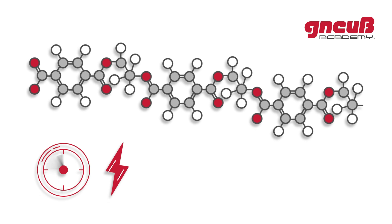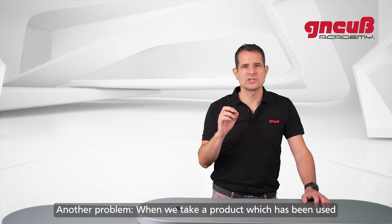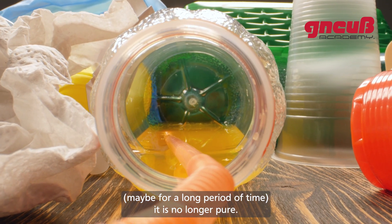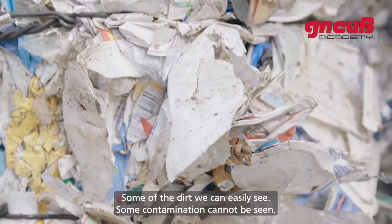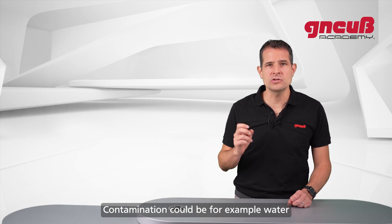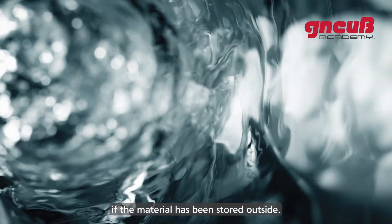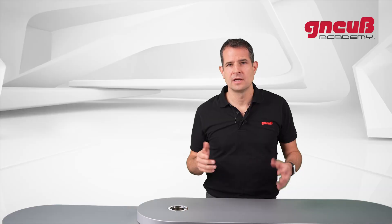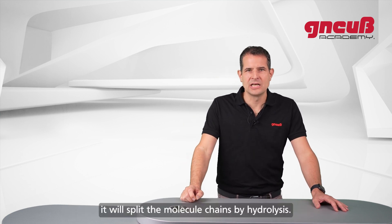Another problem: when we take a product which has been used, maybe for a long period of time, it is no longer pure — it is dirty. Some dirt we can easily see, but some contamination we cannot see. Contamination could be water if the material has been stored outside, or it could be sand, steel, paper, sugar, or other polymers.